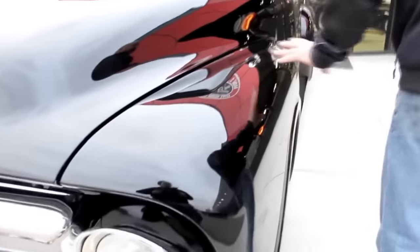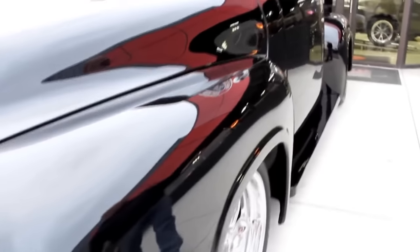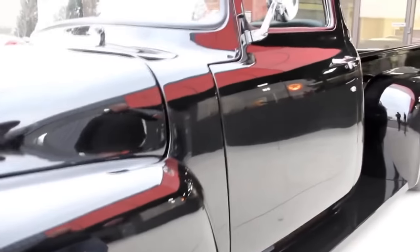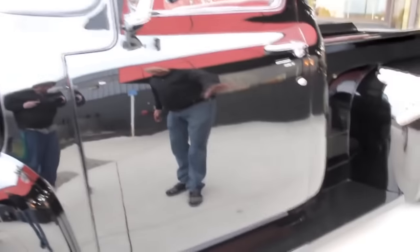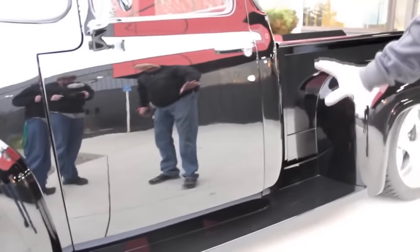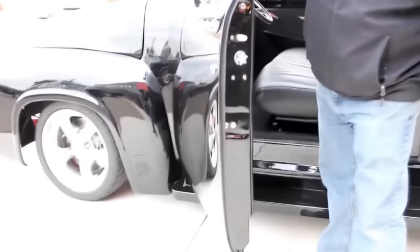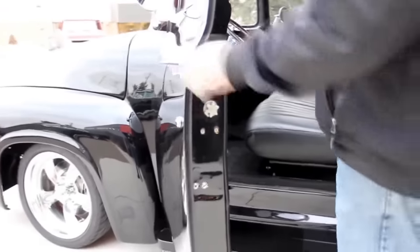The hood fits good. Front fenders look great. You guys who know black paint know you better be a good body man — and this guy was. Look at that paint — you can see a perfect reflection of us in the door. Take a look at these door jams. Beautiful. Good looking custom interior in here.